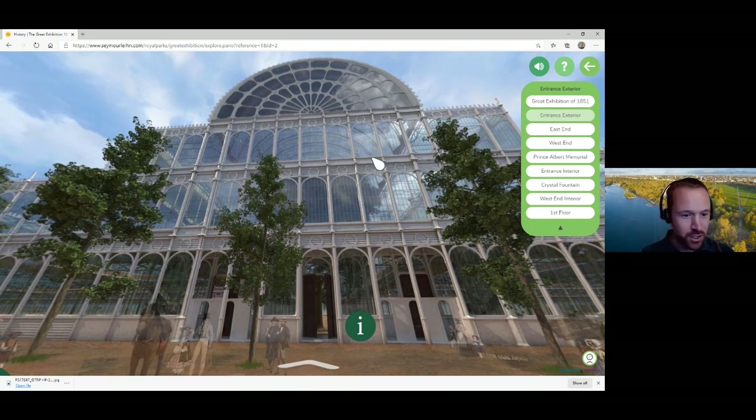The Victorians were very good at record keeping, so we have a plethora of statistics about the Crystal Palace. There were 3,300 iron columns, 2,150 girders, 900,000 square feet of glass in 293,655 panes, 600,000 cubic feet of timber, and the whole thing was built in just five months by a team of 2,000 men. One unique feature of the Paxton design was pipes that held the iron columns together and also acted as drainage — these stretched to 34 miles in total and were mainly manufactured on site.